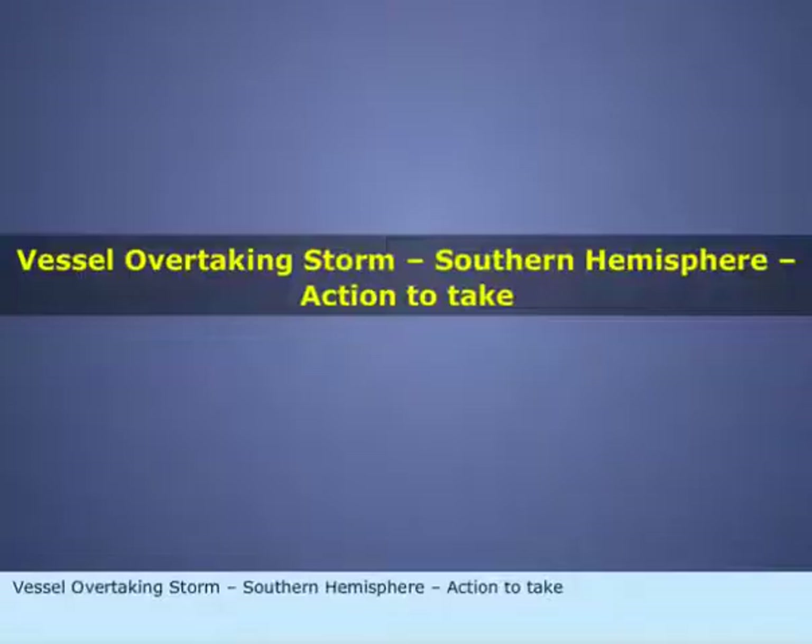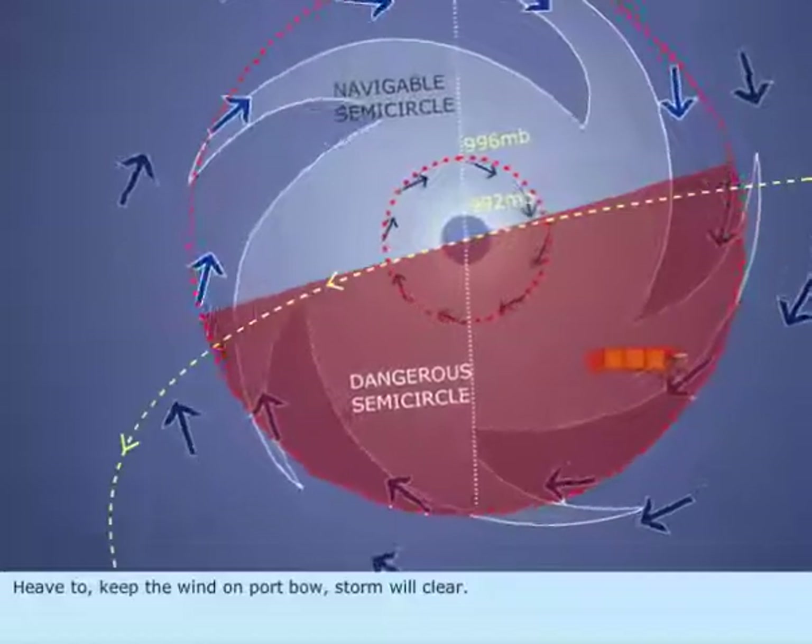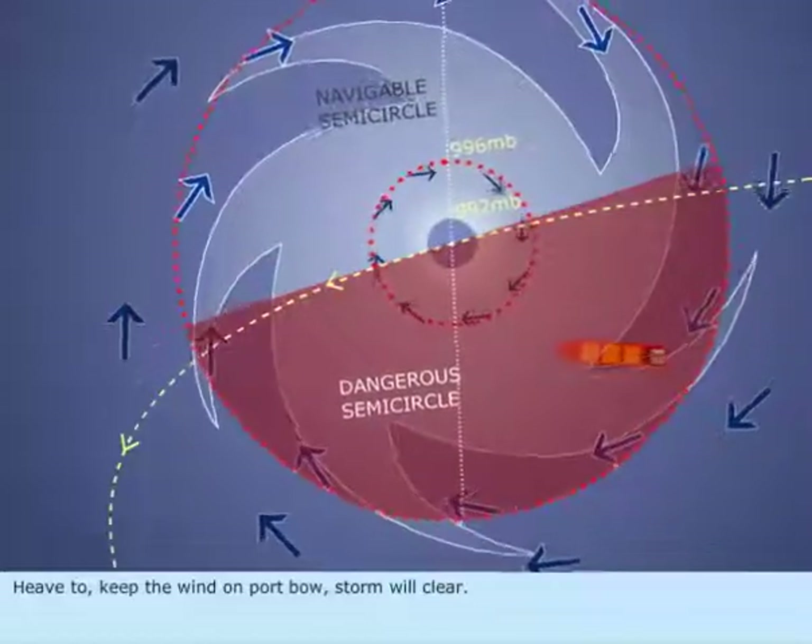Vessel overtaking storm, Southern Hemisphere. Action to take: Heave to. Keep the wind on port bow; storm will clear.